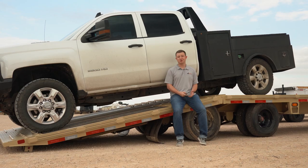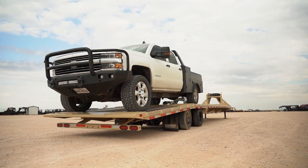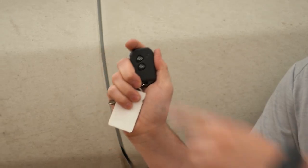When it comes to premium deck overs, nothing beats a Diamond C. This truck is 10,000 pounds and I'm lifting this dovetail with this remote. I bet your trailer can't do that.